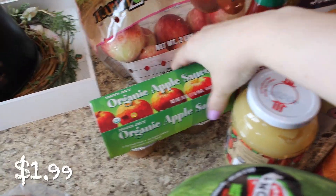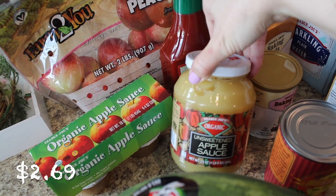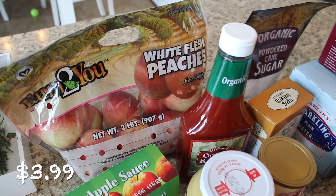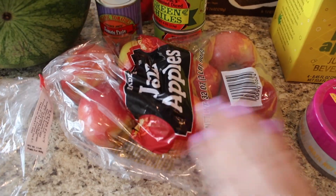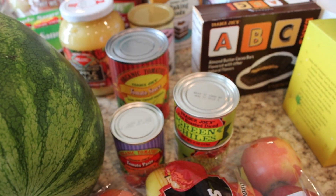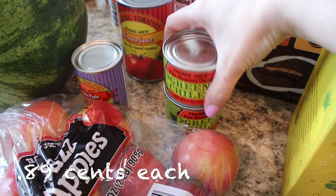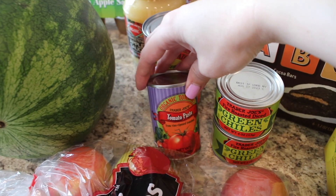I got some applesauce for my little ones — the organic applesauce cups — and also an unsweetened applesauce jar for a recipe. I picked up some ketchup because we needed that. The white flesh peaches are out for summertime and they looked really good — I love seeing summer fruits come in. I also got some Jazz apples; they're a really perfect size for little hands. I got some fire roasted diced green chilies, which are nice to have on hand and sometimes hard to find at regular grocery stores.